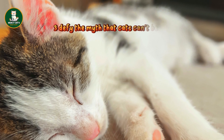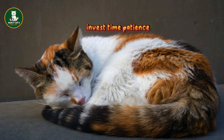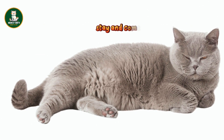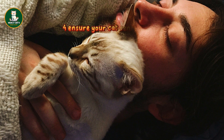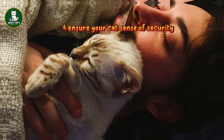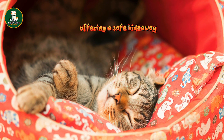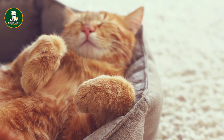3. Defy the myth that cats can't be trained. Invest time, patience, and positive reinforcement to teach commands like sit, stay, and come using a clicker and treats in short daily sessions. 4. Ensure your cat's sense of security by installing wall perches and shelves, offering a safe hideaway and vantage point for observation, promoting mental enrichment.